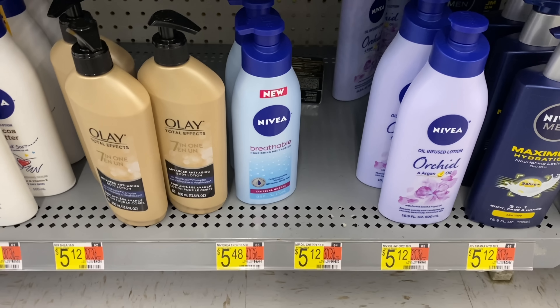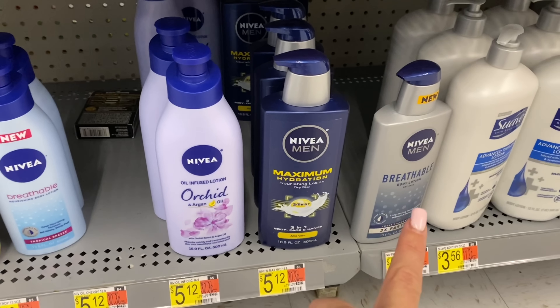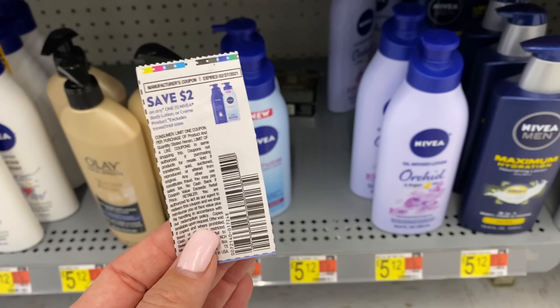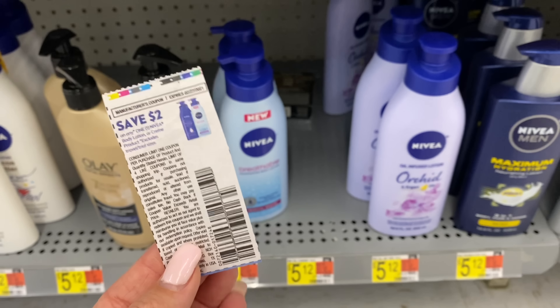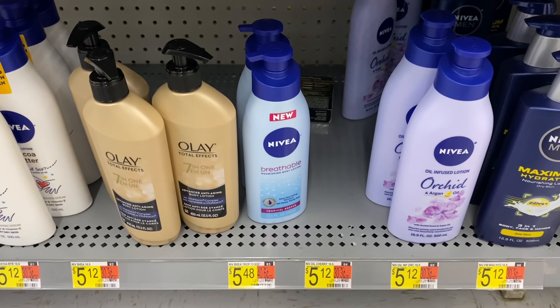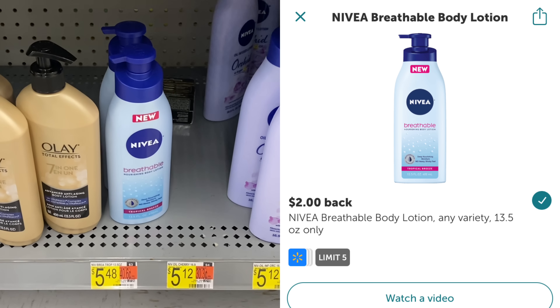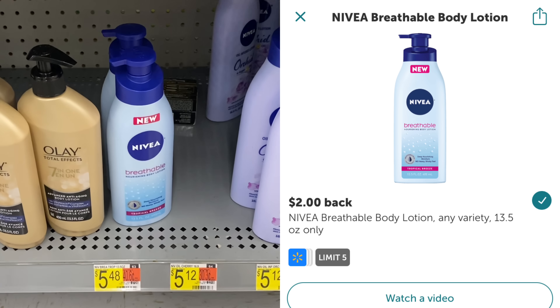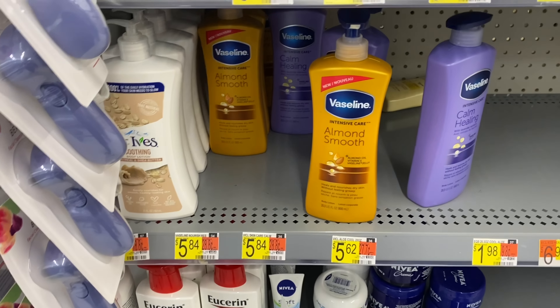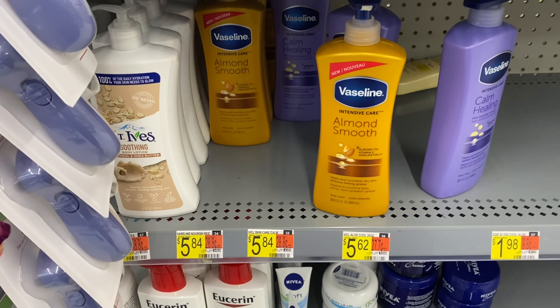Here's a repeat deal I'm going to grab again. The Nivea Breathable is $5.48 — it has to be the breathable kind, and you can grab the men's as well. We do have $2 off one coupons from the previous insert — I'll link it in the printable breakdown. Then we're going to submit to Ibotta for $2 back, making it just $1.48. Definitely not a bad deal.